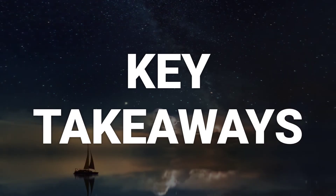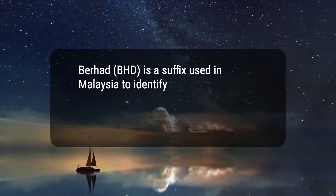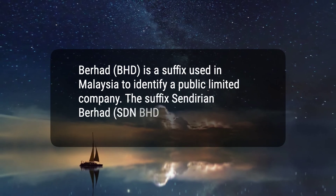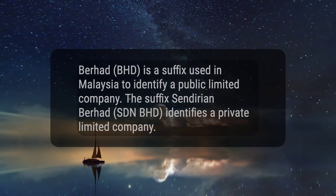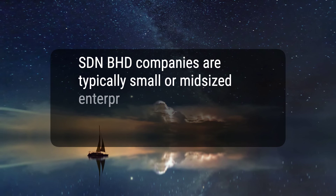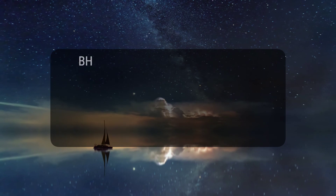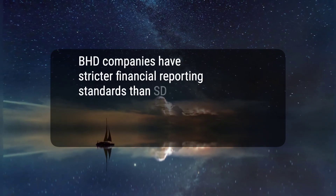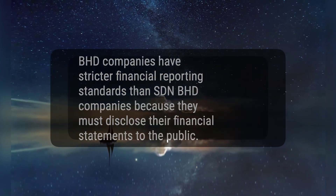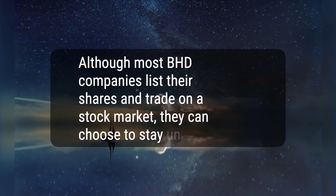Here are four key takeaways. 1. Berhad, BHD, is a suffix used in Malaysia to identify a public limited company. The suffix Sendirian Berhad, SDN BHD, identifies a private limited company. 2. SDN BHD companies are typically small or mid-sized enterprises, while BHD companies are the largest companies in Malaysia. 3. BHD companies have stricter financial reporting standards than SDN BHD companies because they must disclose their financial statements to the public. 4. Although most BHD companies list their shares and trade on a stock market, they can choose to stay unlisted.